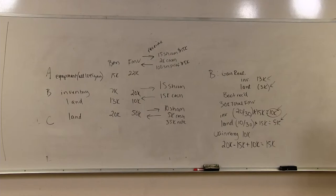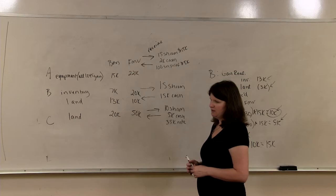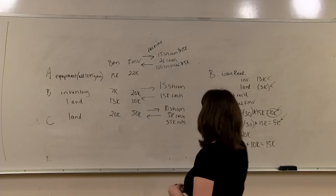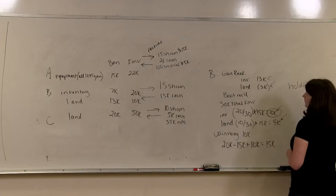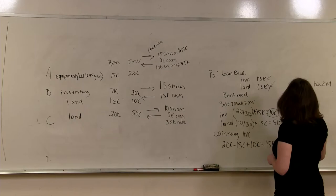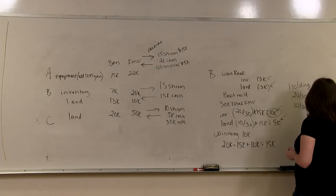B also has an allocation issue. Because B is contributing two different types of property — inventory and land — we have to consider the holding period in the shares. One asset is ordinary income property and one is capital gain property. Holding period is allocated according to relative fair market value. So 20 out of 30 of fair market value — two-thirds — is not tacked, since inventory is ordinary income property. And 10 out of 30 is related to capital gain property, and that portion will be tacked.